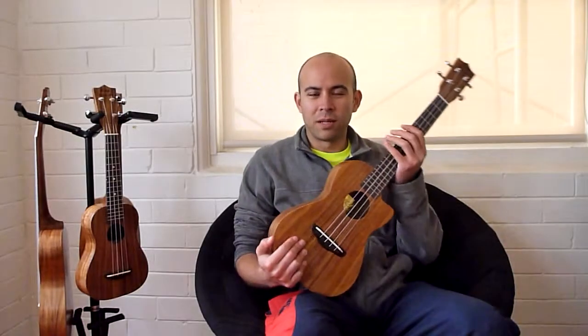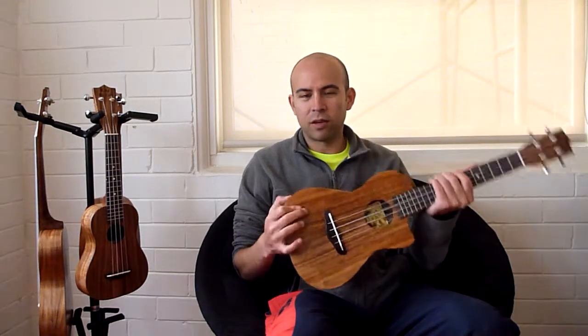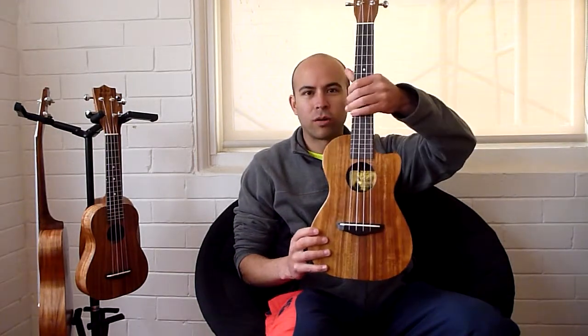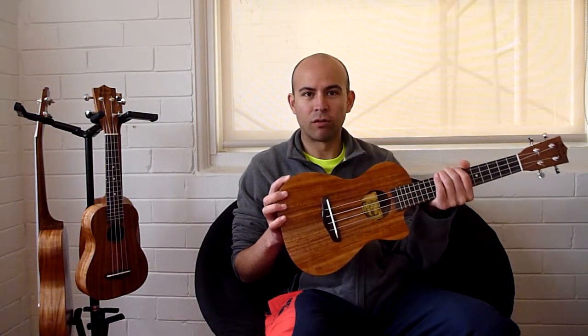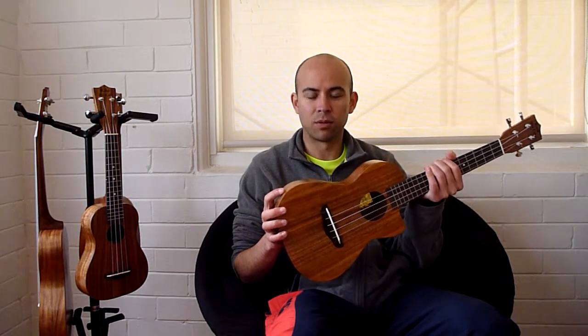Hi, my name is Jack from Ukulele Place and this is the factory second Coopelicoco Cutaway Tenor Ukulele currently on eBay, with the auction due to end on Friday 26th September 2014.